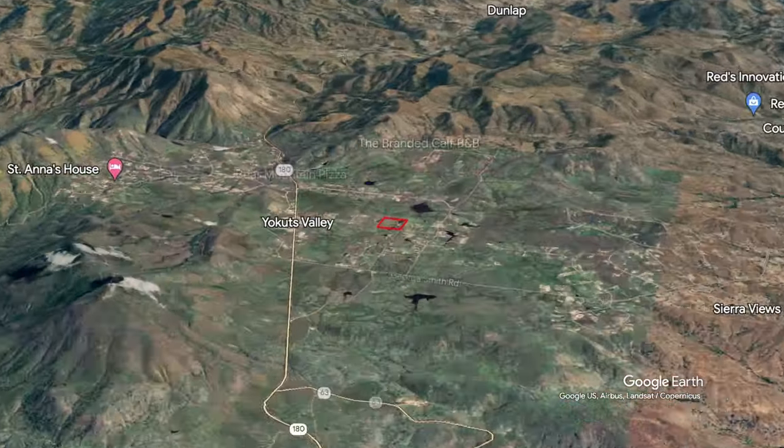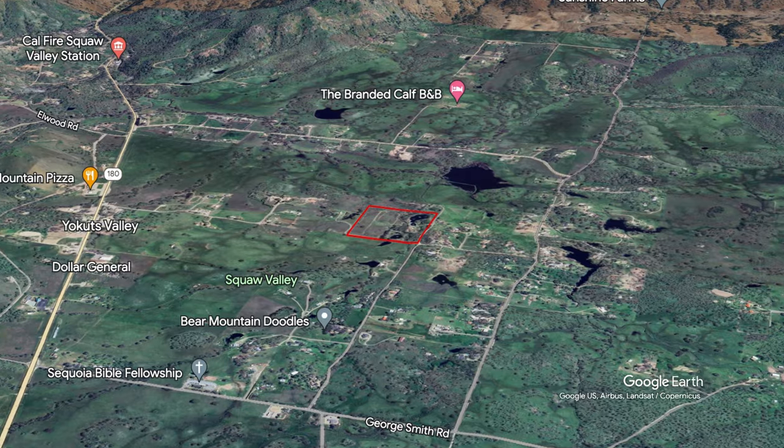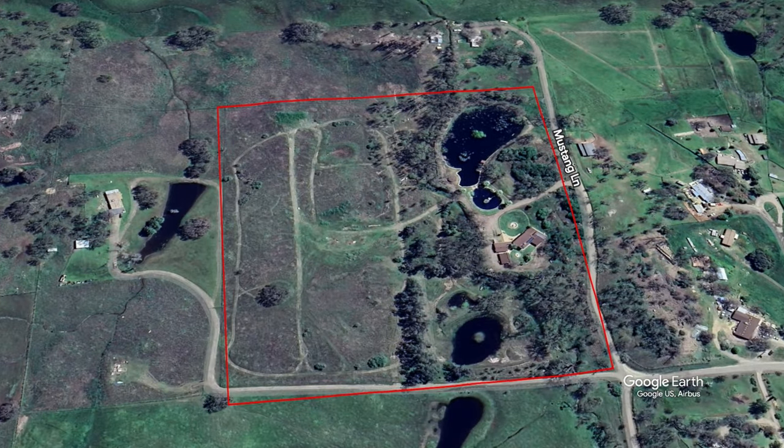This one-of-a-kind property is nestled on 20 acres in the tranquil Yokuts Valley. The secluded turnkey property includes a striking custom home, extensive ponds and ranch facilities in a quiet setting.